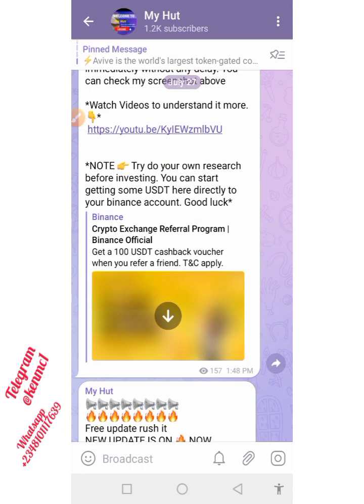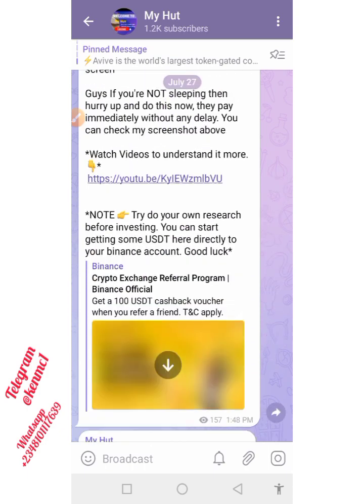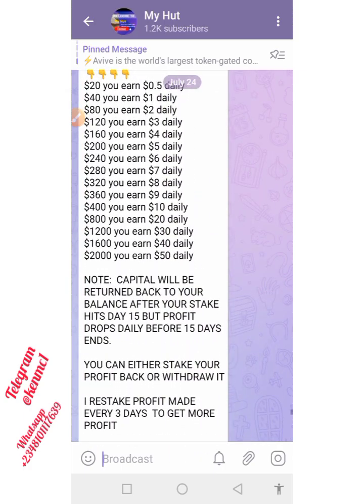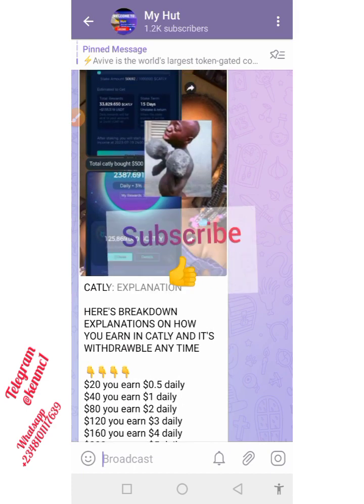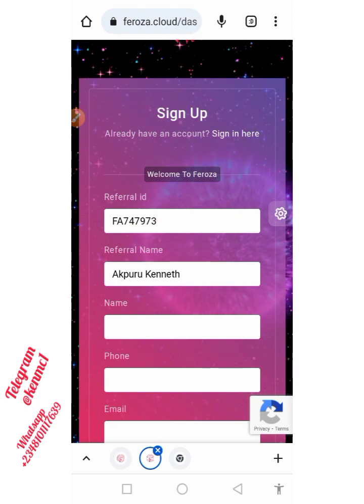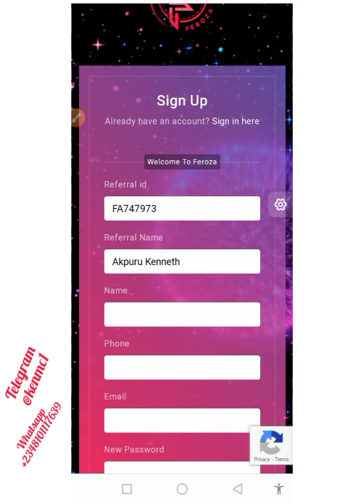Sometimes we may not even make a video — we just drop the project link on the Telegram channel, especially when there's no time. You'll be getting a whole lot of things by joining our community. Having said that, the project we're talking about today is called Ferreza. Once you're done watching this video, I'm going to drop the link to this site on our Telegram channel.